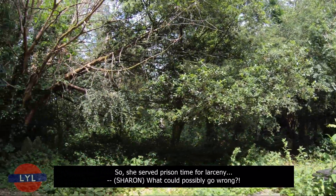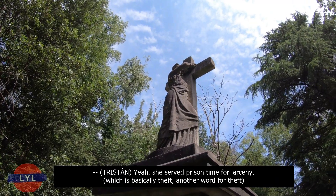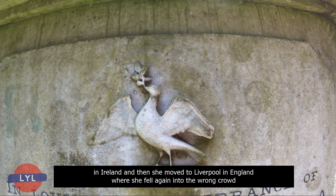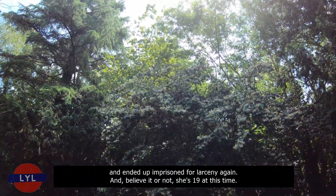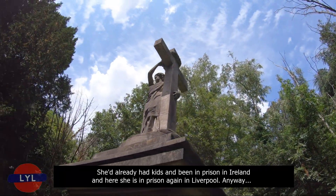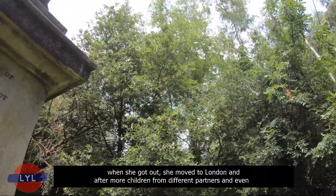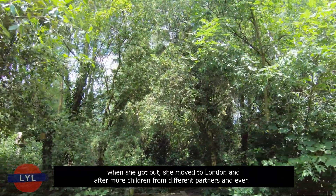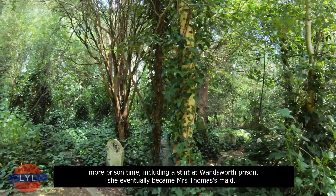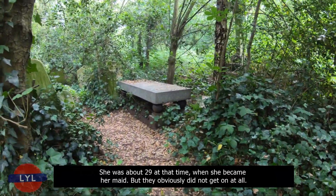Kate Webster served prison time for larceny — theft — in Ireland, then moved to Liverpool, fell into the wrong crowd, and was imprisoned for larceny again, aged just 19. After more children from different partners and even more prison time, including a stint at Wandsworth Prison, she eventually became Mrs Thomas's maid at around age 29. But they obviously did not get on at all. Thomas was apparently horrible to her, and eventually sacked her on the 28th of February 1879, just a few weeks in.